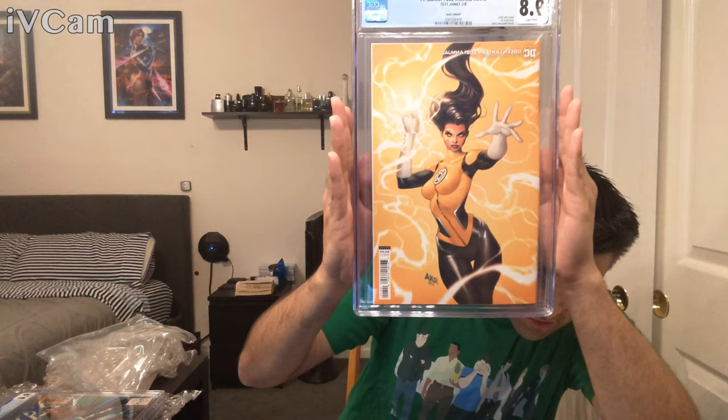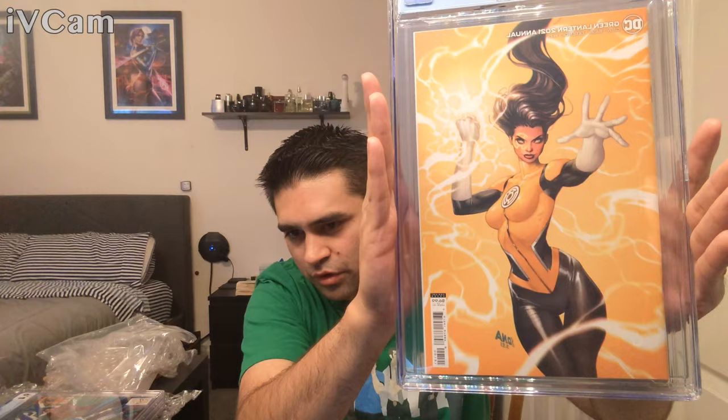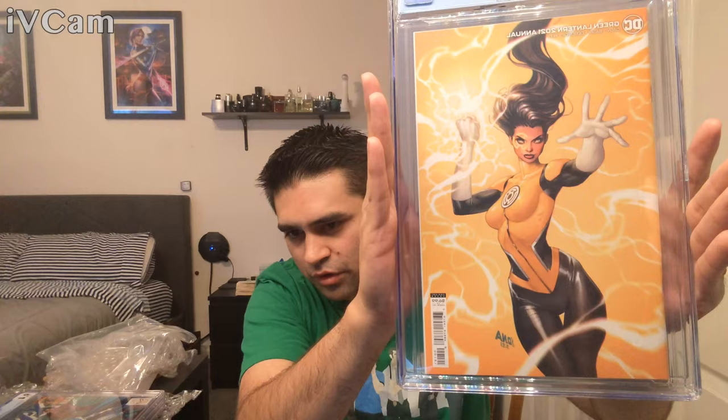This one's the last one — a Jessica Cruz cover. It's kind of more like a cardstock minimal trade dress. It has quite a few Newton rings, but in a weird way it kind of works with the yellow background in her suit — it almost gives it a textured look. I never thought I'd say that about Newton rings. This is her first cover where she's a yellow lantern, because she's kind of a yellow lantern now.